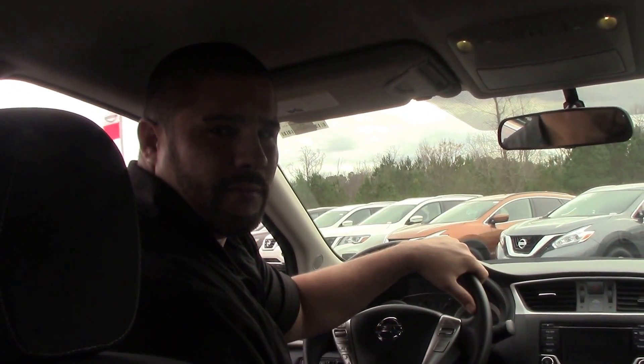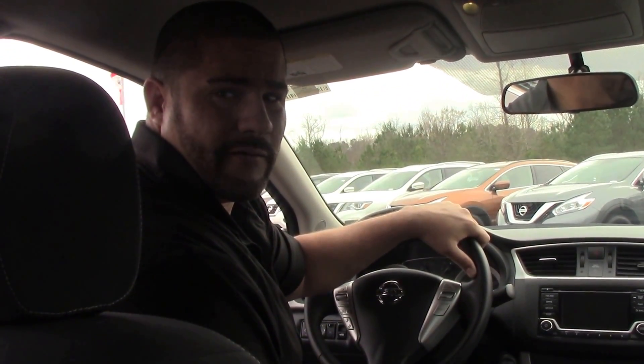If you want this vehicle or any other vehicle here at Nissan in Rutter Rapids, please contact Ephraim Gonzalez. Thanks and have a blessed day.